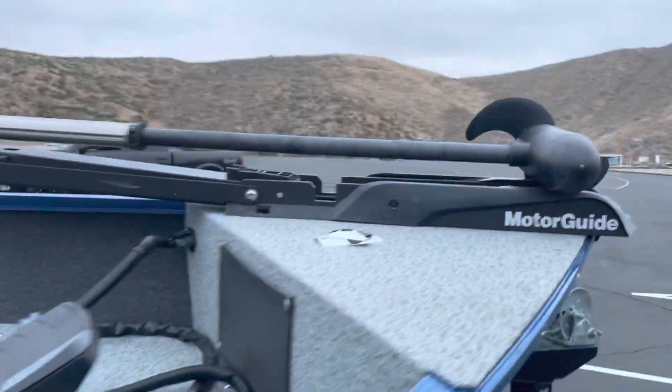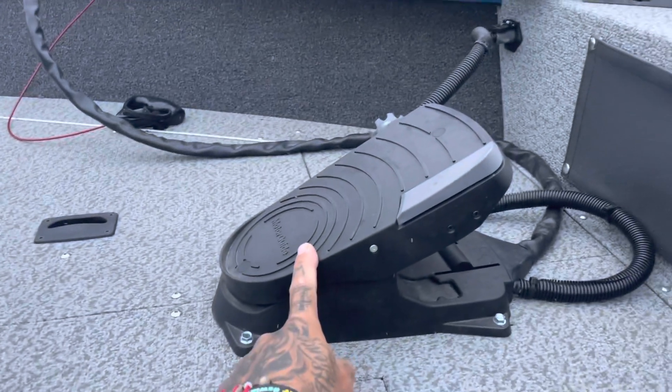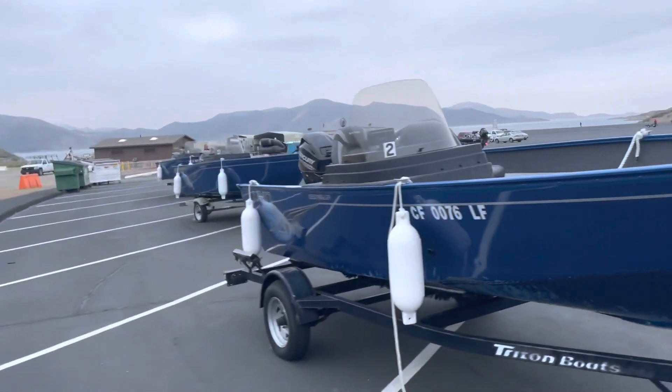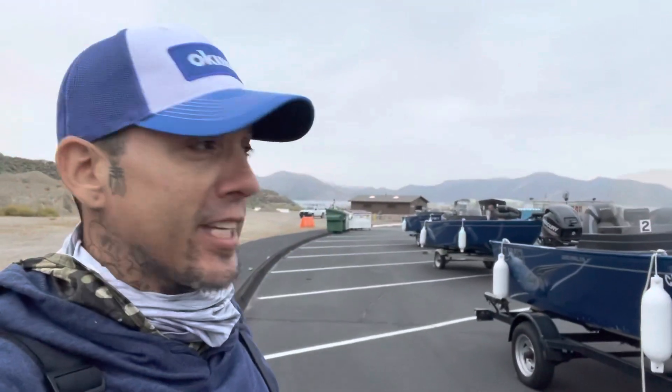Also has some decent MotorGuide trolling motors. But there it is guys — there's a whole freaking fleet of them now. I wish they had these when we were kids.